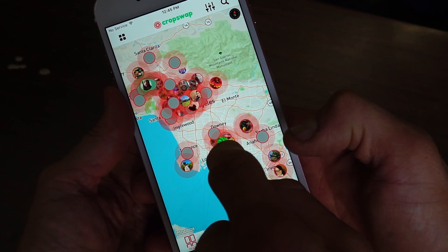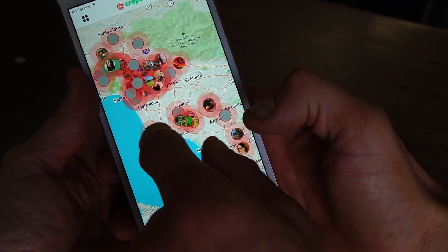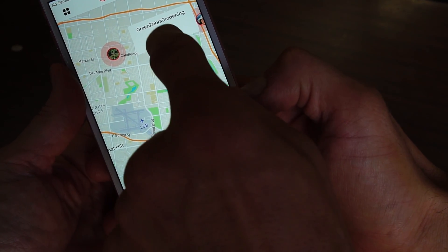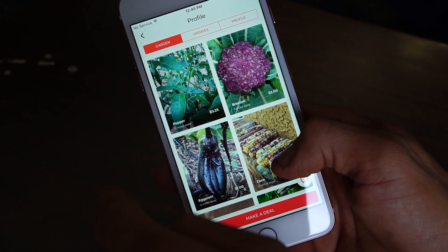So basically, how does it work? You just upload what you have in your garden, what you have extra of. So let's say I have some lemons. I would take a picture of my lemons and write a little bit about them — hey, these lemons, this tree has been in my yard for 10 years, I have no idea what kind of lemons they are — or this is a special type of dinosaur kale from rare seeds. You plant it, you can kind of give it a profile, and then you can sell it or trade to anybody near you.